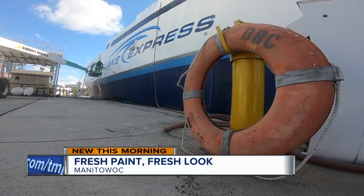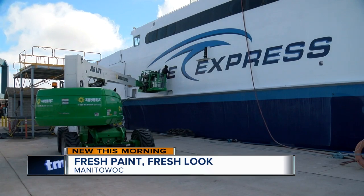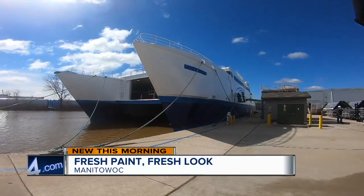On the Manitowoc River, it's a tedious process at Berger Boat Company. The first step in the process is to remove all the old paint. About a dozen workers have the job of getting the Lake Express Ferry repainted.